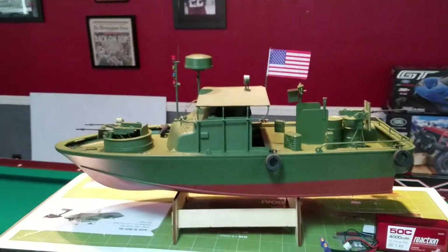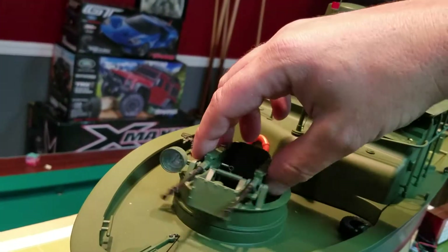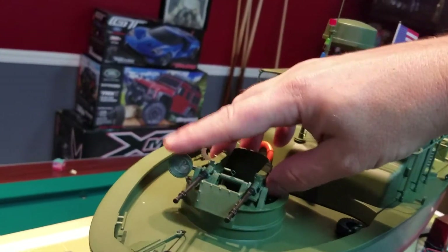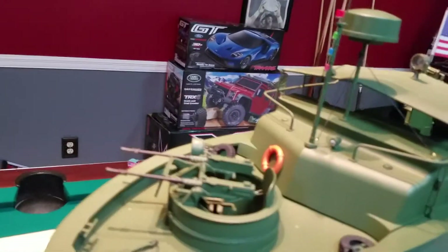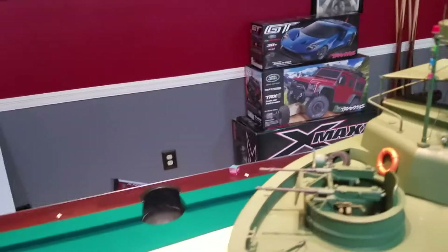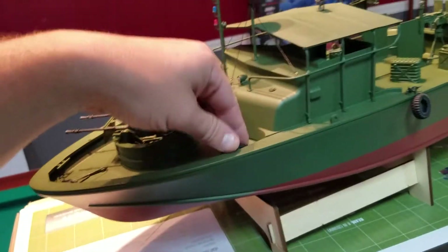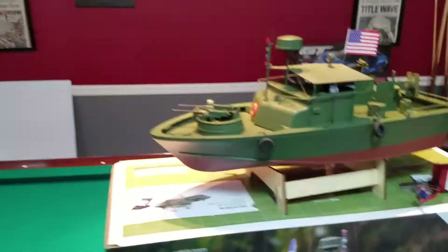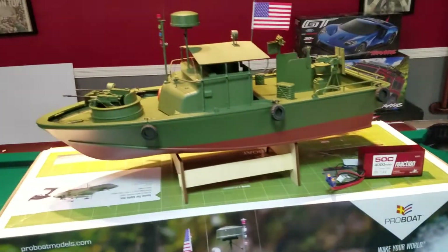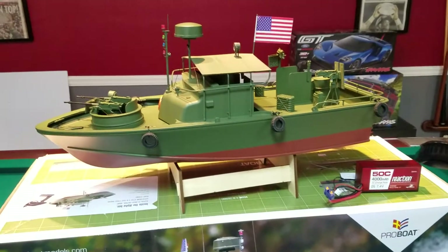The turret up front - you can buy a servo so that you can operate it, which will be cool for when we get back in the creek. I plan on putting the servo in down the road. I'd have to get a different radio, but I have other radios with three channels, so that's not a big deal. Not gonna do it right away, but in the future for sure gonna have the turret working, just for fun.